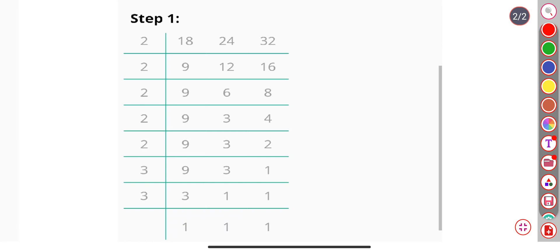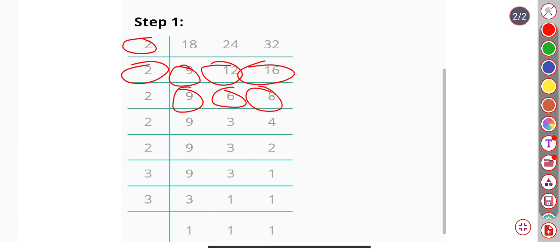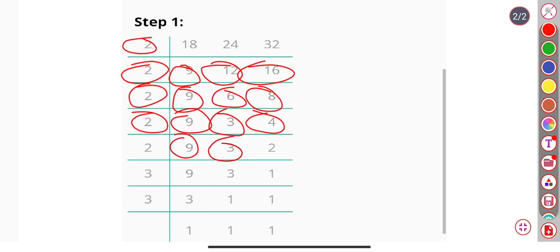Hello friends, today we find the LCM of 18, 24, and 32. Let's start. First divide by 2, we get 9, 12, and 16. Again divided by 2, we get 9, 6, and 8. Again divided by 2, we get 9, 3, and 4. Again divided by 2, we get 9, 3, and 2.